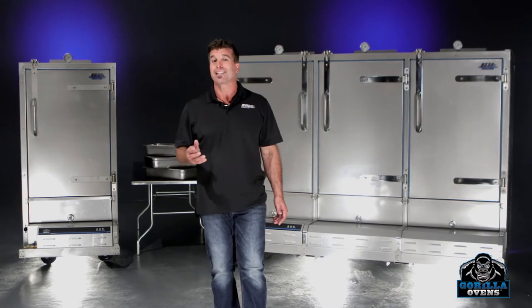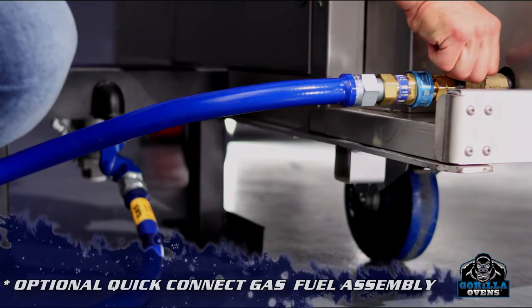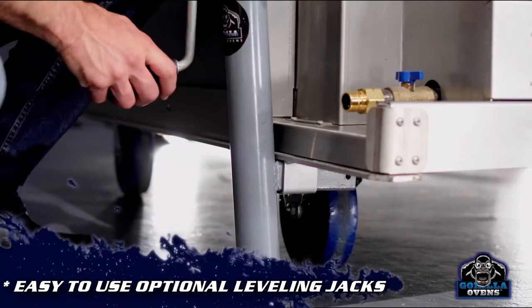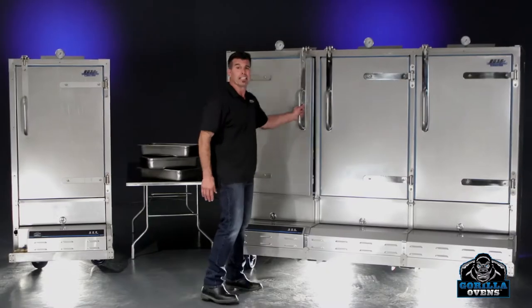Gorilla Ovens were designed to address several key challenges caterers face on both large and small events. Heated 100% by propane fuel, the Gorilla Oven can be set virtually anywhere and be up and running in mere minutes.